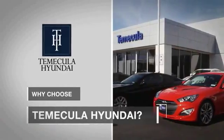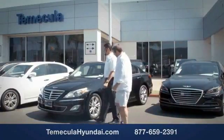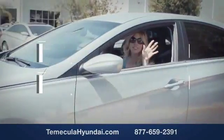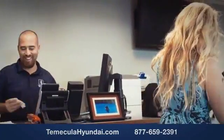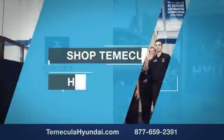Why choose to make it a Hyundai? It's simple — buying a car is a big financial decision, and knowing you're working with a team you can trust is important. We want you to know that customer satisfaction is our top priority. You want to work with a team that has integrity and passion. Shop Temecula Hyundai today.